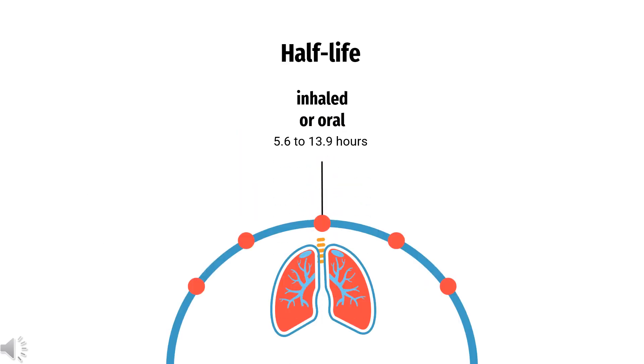Half-life: Following ocular administration in healthy adults, the mean terminal half-life was 8.3 hours, ranging from 5.6 to 13.9 hours. The terminal half-life of oxymetazoline following nasal administration of the combination product containing tetracaine and oxymetazoline in adult subjects is approximately 5.2 hours.